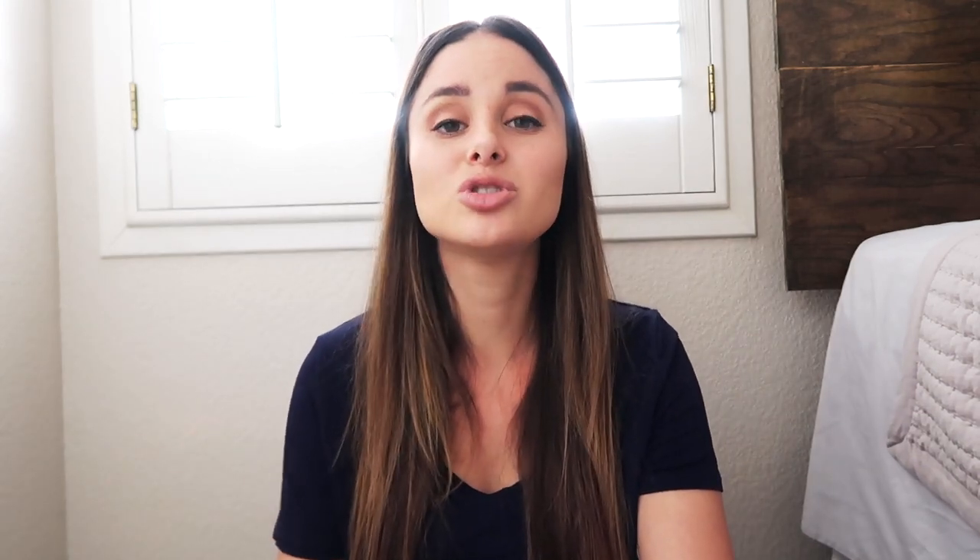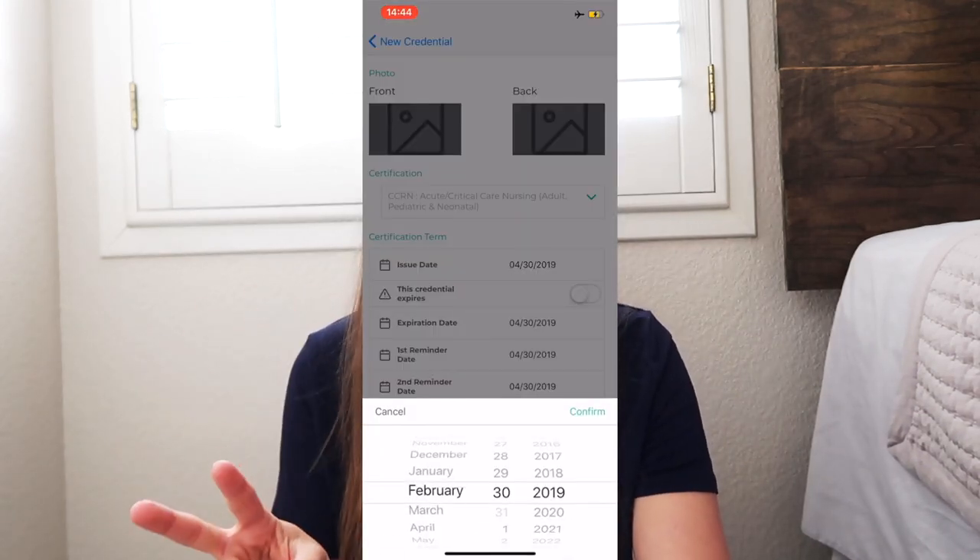You also can set reminders for expiration dates. Have you ever needed to renew your ACLS by, let's say, May 31st, and you forget, and come like May 15th, you're like, oh crap, I need to renew my ACLS? You log on and you're like, there's no classes within 50 miles of me for the next two months. This app allows you to set up to two notifications to remind you to renew those licenses or certifications.